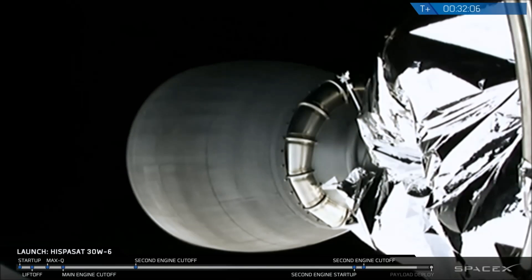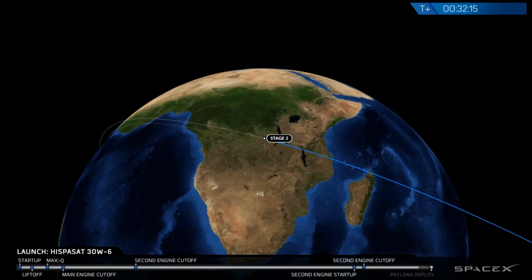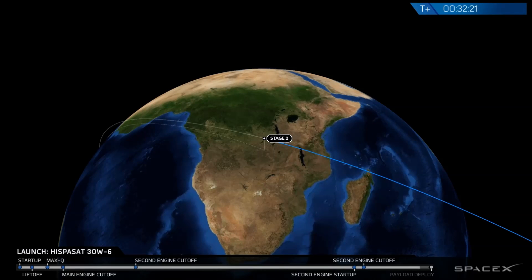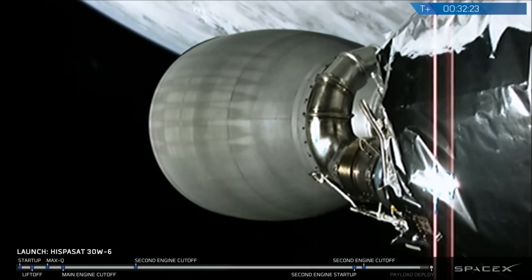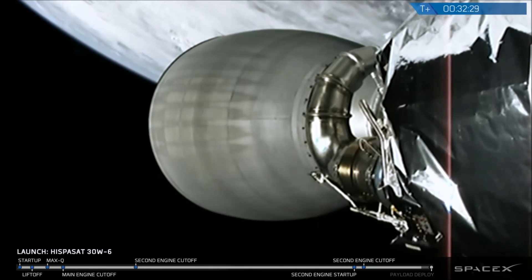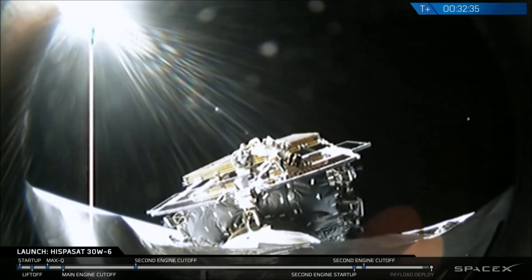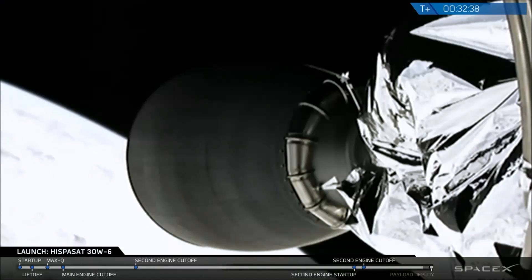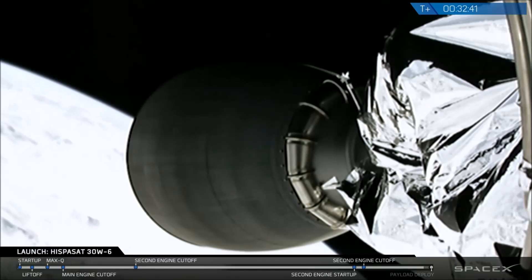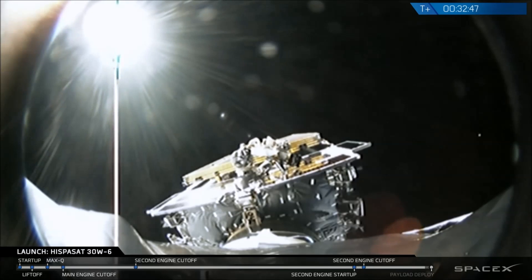We're at T-plus 32 minutes and five seconds. Falcon 9 second stage and satellite are in the desired geostationary transfer orbit — a very accurate orbit that we achieved. Next up, we're going to see satellite deployment. In this mode, the flight computer will send redundant commands to open the separation system that holds the satellite to the second stage. Small compressed springs will then push the satellite away from the second stage, completing deployment. We're expecting that deployment coming up in about 15 seconds. Cameras are showing alternating views between the nozzle of the second stage engine and the ISPASAT 30W-6 satellite on top of the second stage payload adapter.